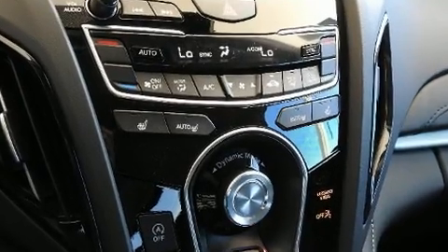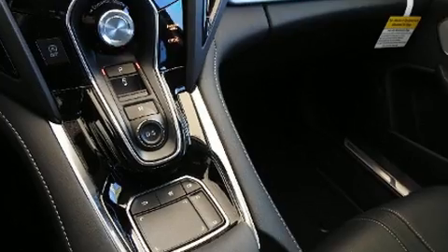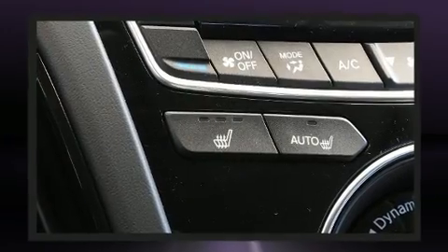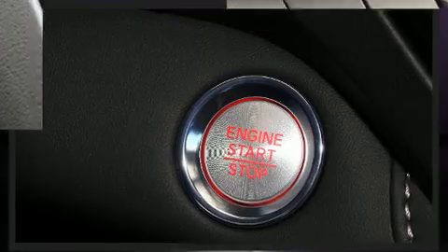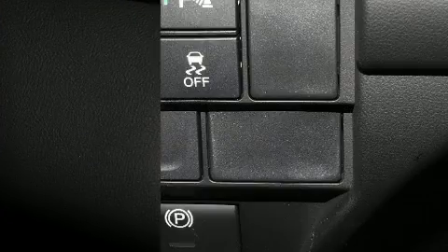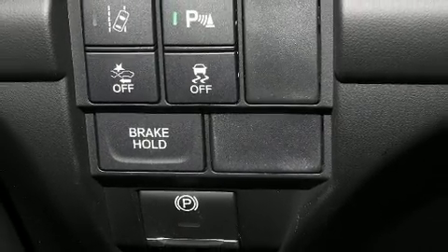Acura ensures the safety and security of its passengers with equipment such as head curtain airbags, traction control, and four-wheel disc brakes with ABS. Adaptive cruise control maintains a preset distance behind the car ahead of you, simplifying highway driving and enhancing safety.